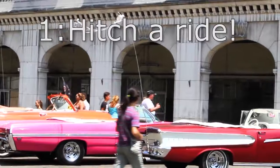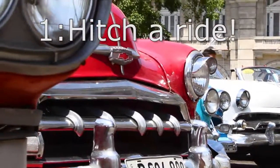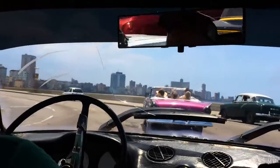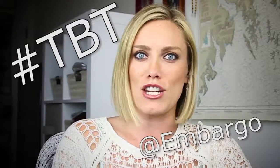First, hitch a ride in a classic car. So tons of the cars in Cuba are from the 1940s and 1950s, and that's not because Cubans are totally obsessed with throwback and vintage stuff — it's because they have not been replaced.